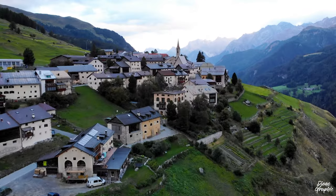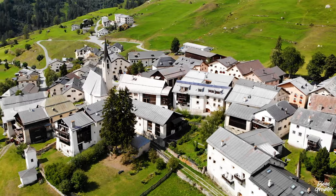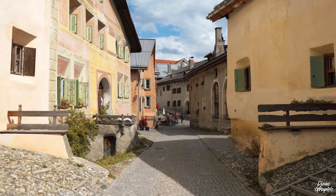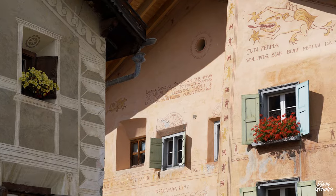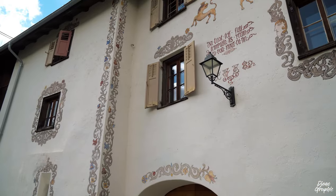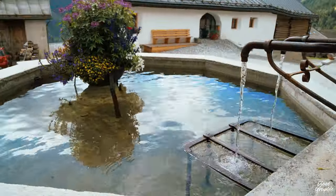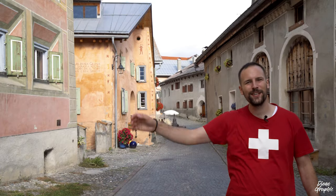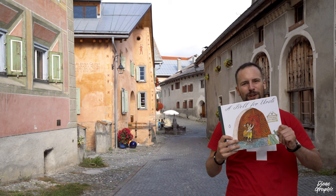I'm going to share a little secret with you — the hidden gem village of Switzerland which lies in the Lower Engadin, and it's called Guarda. It's a very peaceful, calm and cute village full of beautiful houses, and it's also the hometown of Schellenursli. So strap yourself in and get to know this hidden gem Swiss village — this is Guarda.